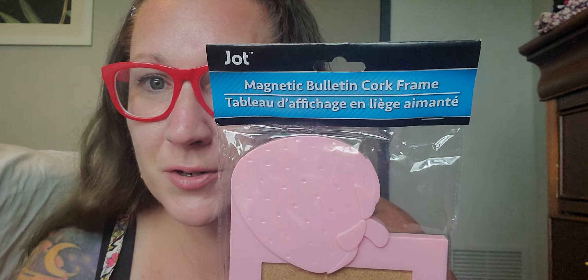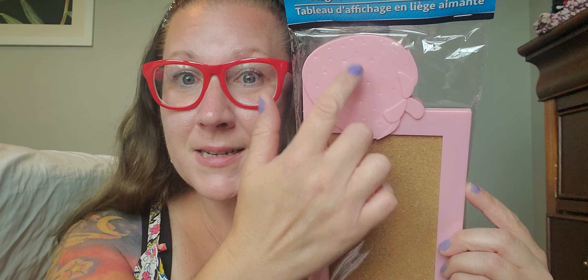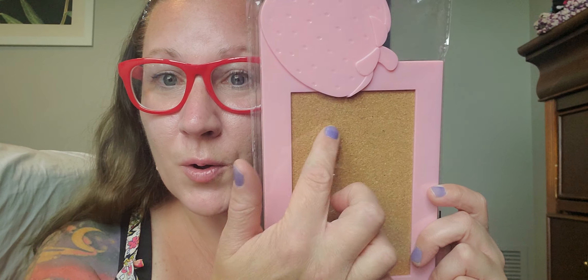Then I found this to match — this is the magnetic bulletin cork frame with a little strawberry embellishment you can put on top so it has a strawberry look. It also has a cactus option. You can put it right up in your locker, and it even has a little hole to hang it if you can't magnetically situate it on the locker space. Put your little sticky notes on there so you can make sure you're on task and have everything worked out for school.